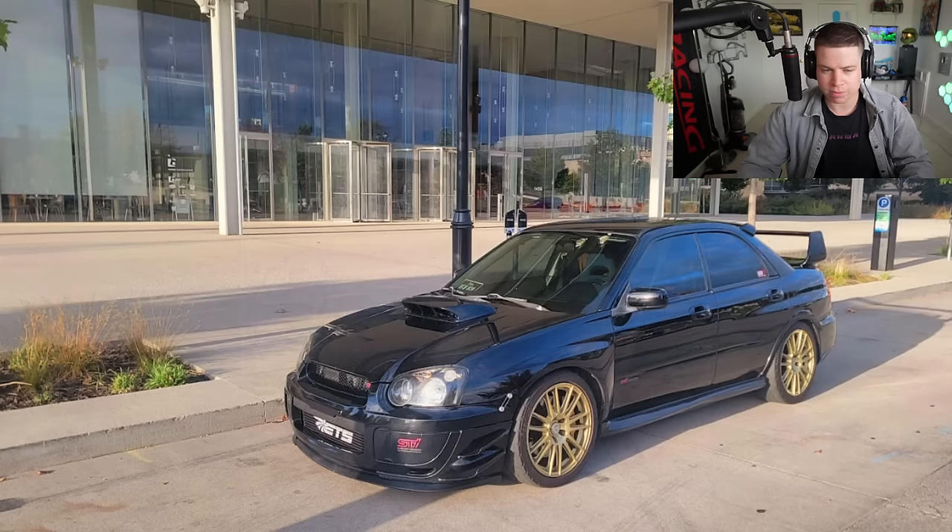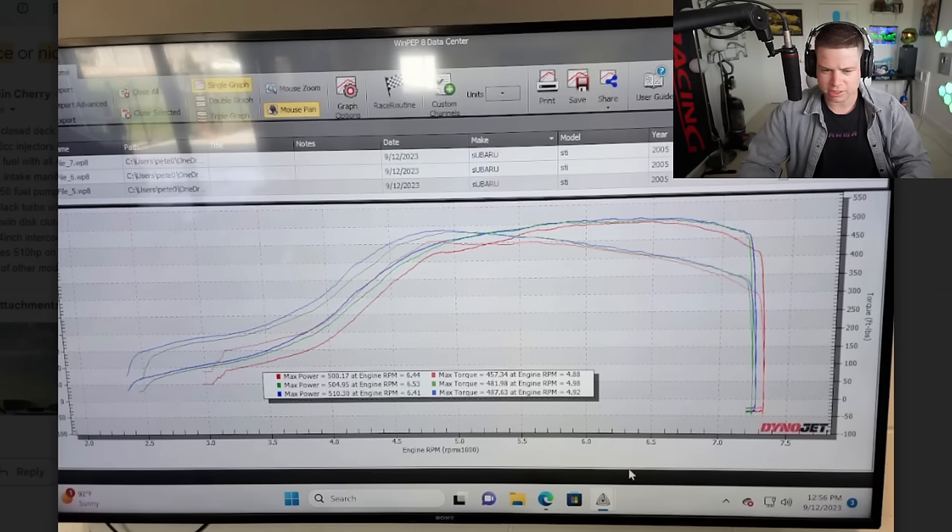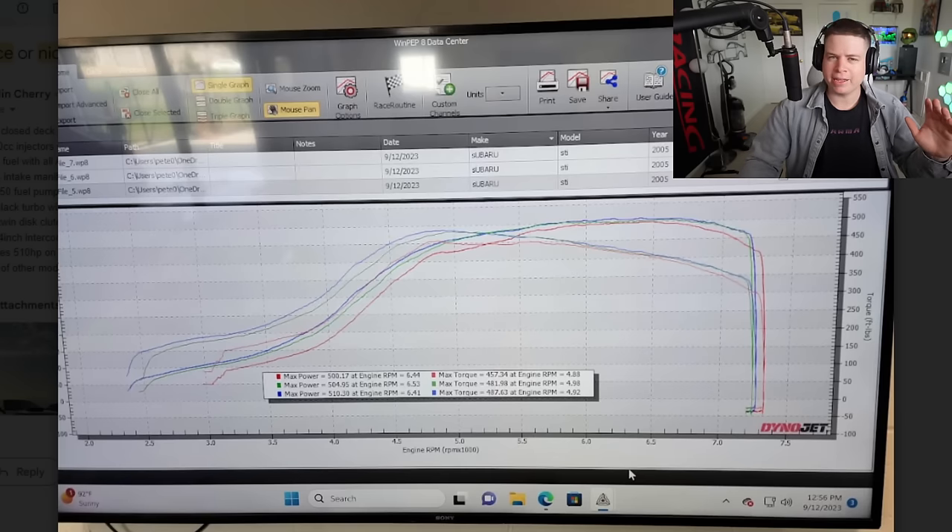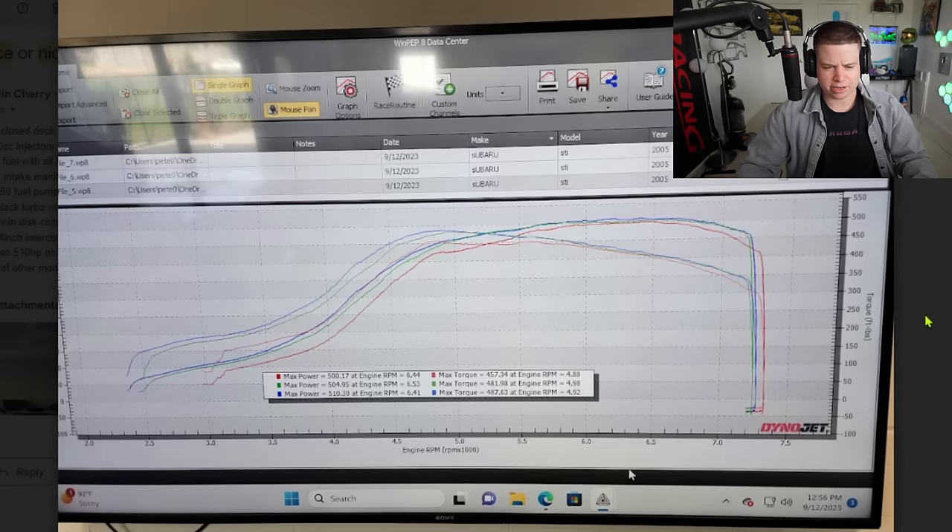Another Subaru — we'll go with the black one. We got a dyno chart, which is perfect — you don't leave me guessing on anything. I can see a front mount. This is the blob eye I think — they all have dumb names. Mine was the 'raptor eye' or something stupid like that. Let's look at the dyno chart — it makes 510 horsepower.